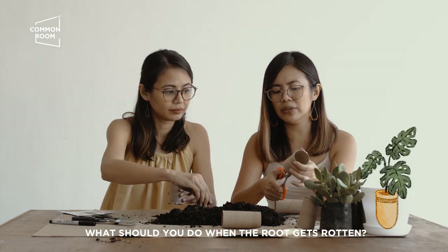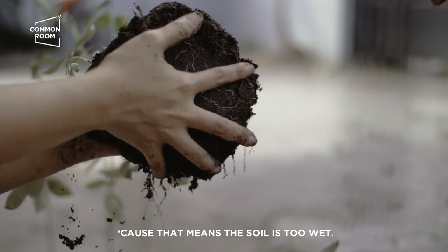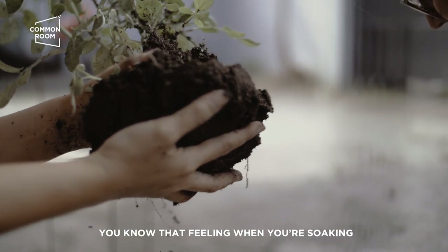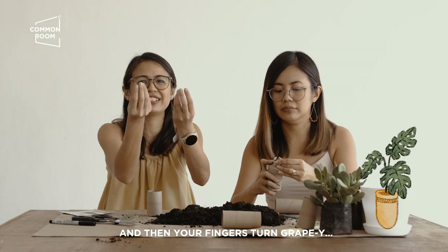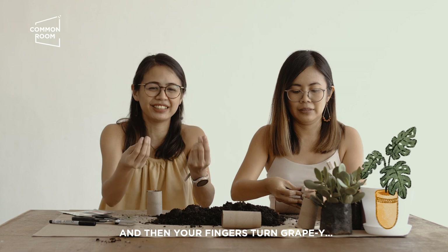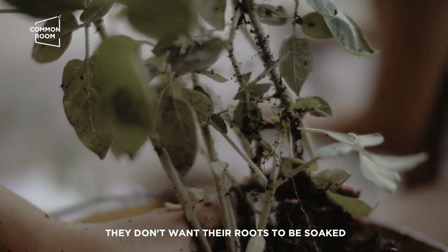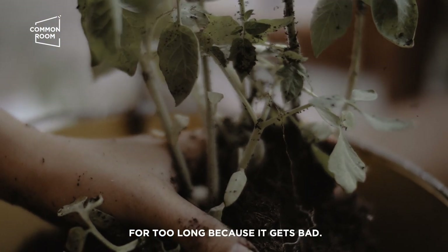Root rot! Ano nang gagawin mo pag nabulok yung ugat niya? You have to repot. Kasi ibig sabihin, sobrang basang-basa yung soil. Parang yung ano — ang tagal mo nakababad sa swimming pool, tapos yung mga fingers mo parang grippy. May paralelism po siya. Parang ganon siya sa roots. Ayaw nila ng ganon. Ayaw nila ng sobrang babad yung roots nila. Kasi nasisira lang siya.